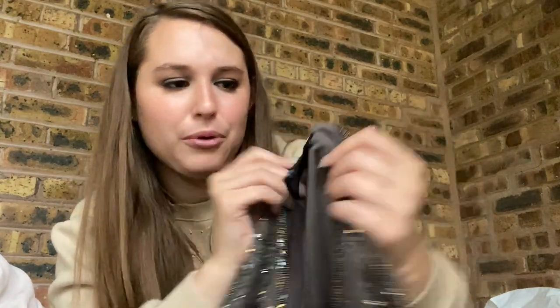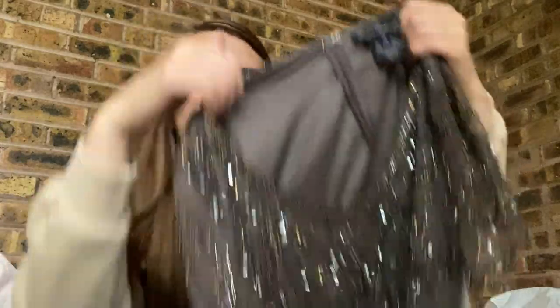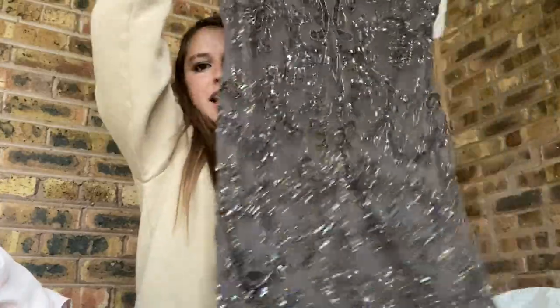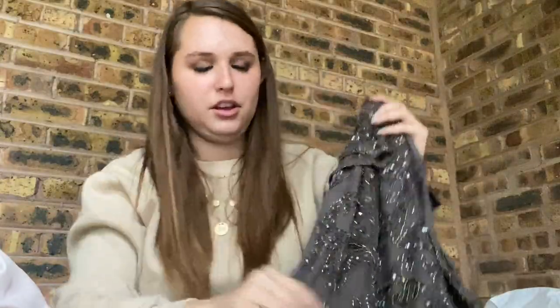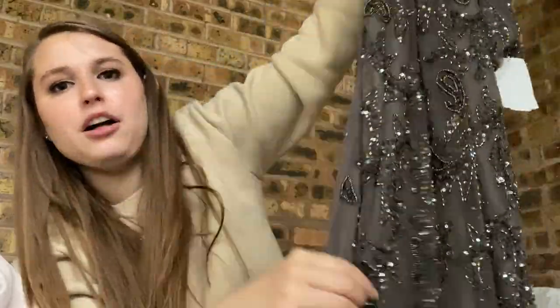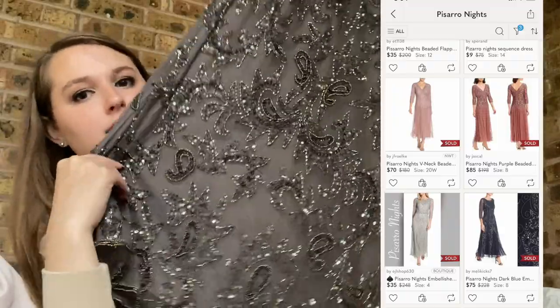Last dress of this haul — again the Pisana Nights brand. This one is a short mini dress — I've only ever seen these in gowns, but this one is a mini. I really like the color of this. It feels a little more mature but a younger audience could pull this off. Very pretty with great beading. I don't know about the short ones but the long ones sell for a decent amount. This is definitely a brand I wish I started picking up sooner.